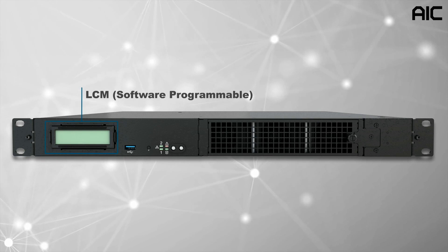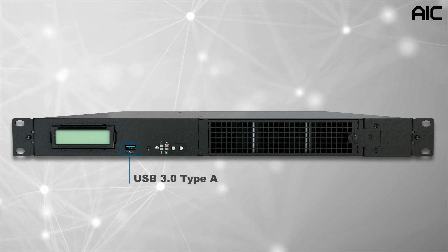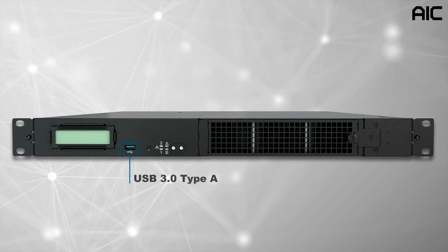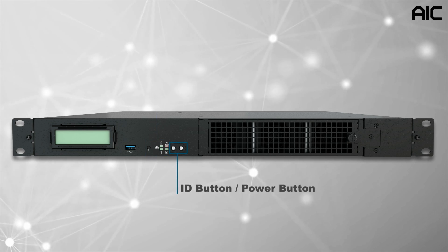The front panel has a software-programmable LCM, one USB 3.0 Type-A, LED indicators, and ID and power buttons.